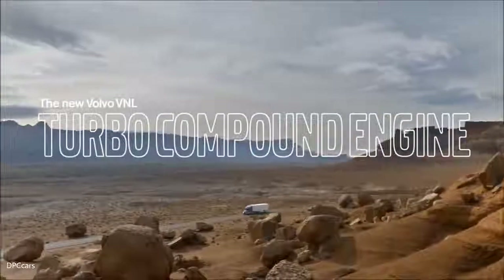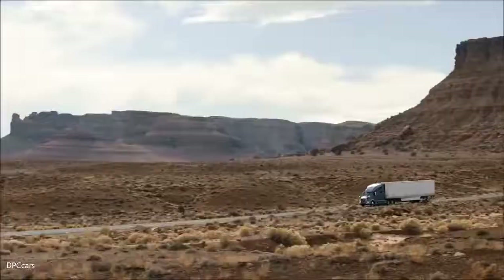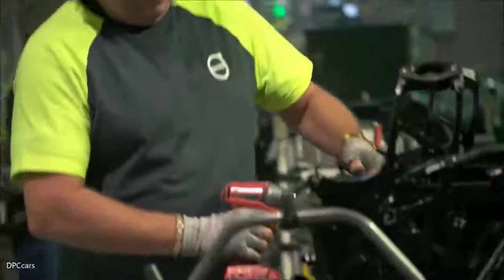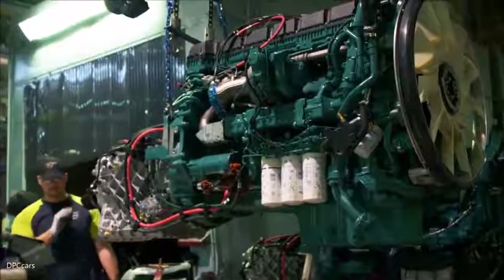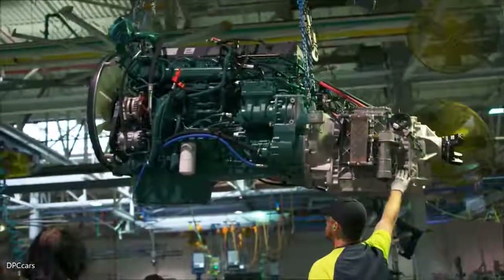The new D13 turbo compound is a driver's engine. They're going to love it because it produces enough power while also delivering extreme fuel efficiency. Behind me you're seeing one of the first 2017 greenhouse gas D13s getting ready to go into an actual chassis. These engines are built in the United States and the trucks are built in North America, giving a level of quality we expect from the D13. The new D13 is 71 pounds lighter than the old D13 — engineering looked at the block, found areas with extra weight, removed it, and made it stronger.